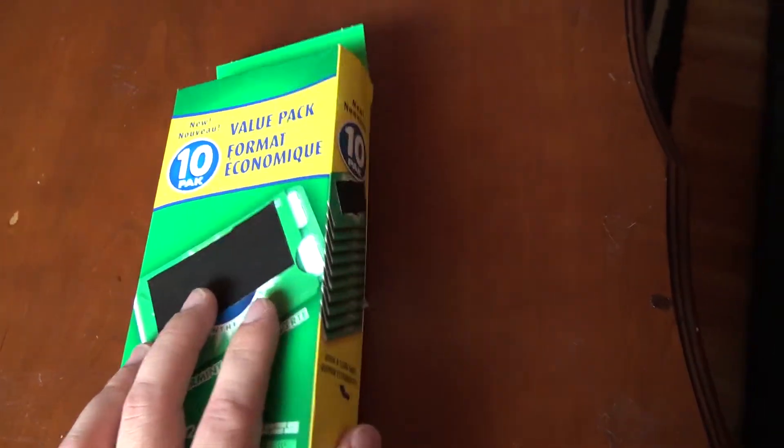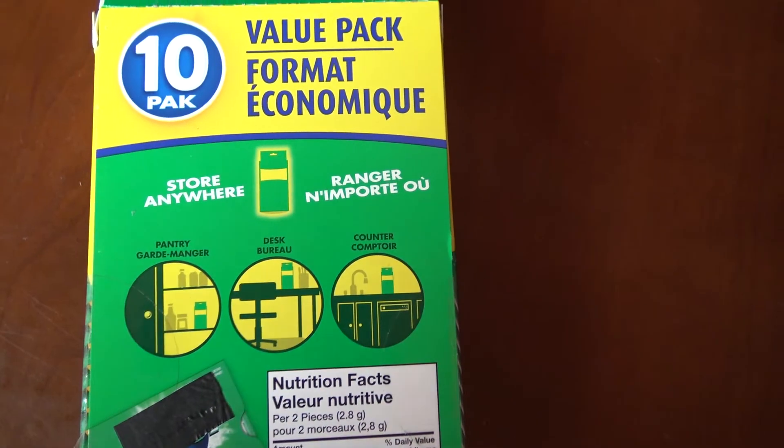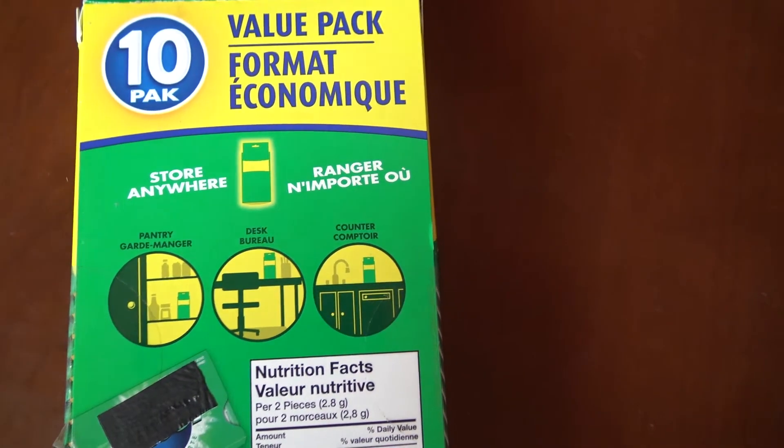Just got back from Walmart and I picked up a 10-pack of my favorite gum and noticed something on the box I've never noticed before. First time I ever really took a good look at the box and realized — never knew this — but you can store this box anywhere.